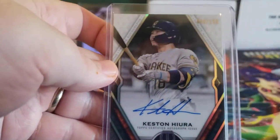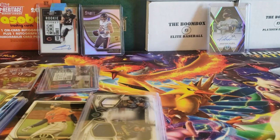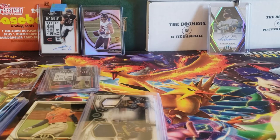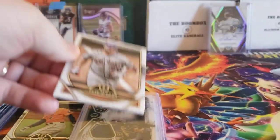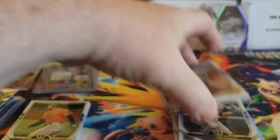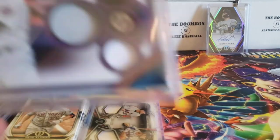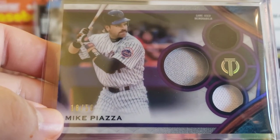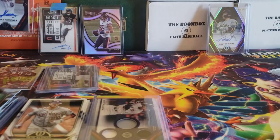I did get an auto of Keston Hiura — the base auto, numbered out of 199. For the Mets, a couple of Pete Alonzos. I got a dual out of 150 for Mike Piazza and Pete Alonzo, a triple memorabilia for Mike Piazza numbered 18 out of 50, and a rookie auto numbered out of 50 for Andres Gimenez, who's now on Cleveland. But I was certainly pleased with getting that one.